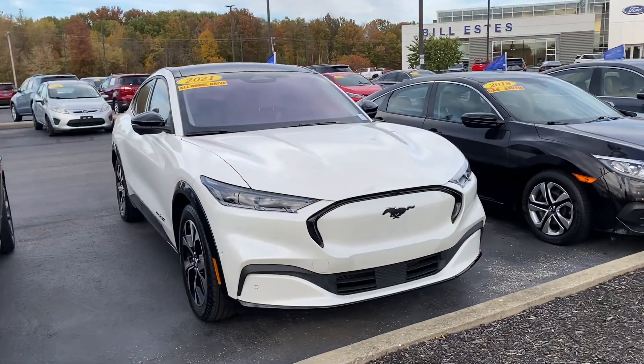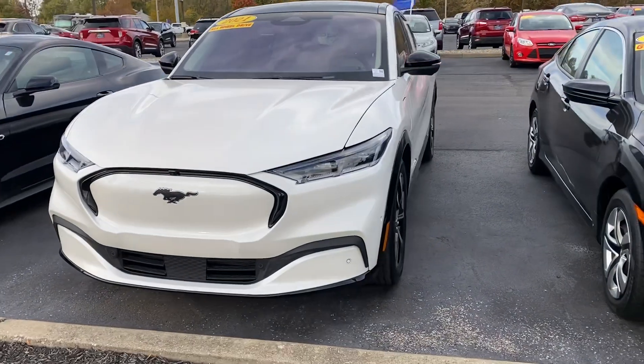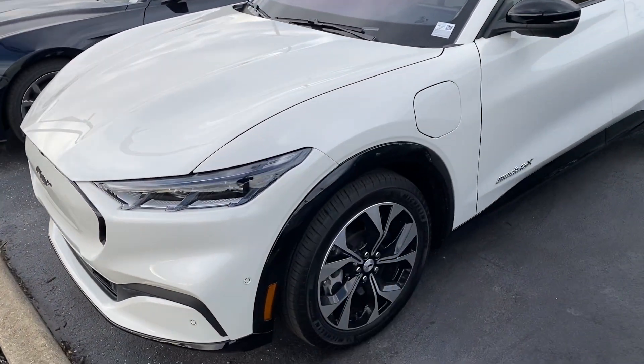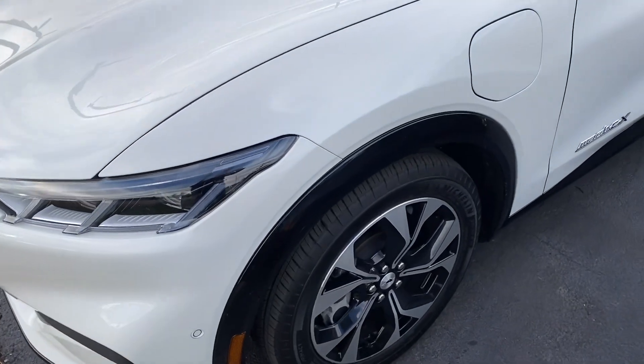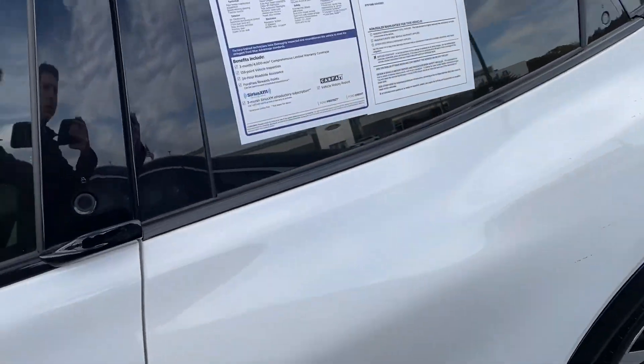Good afternoon, this is Scott with Bill Estes Ford. Here's our 2021 Ford Mustang Mach-E that we just got in on trade. This vehicle is the premium version and still has plenty of tread left on the tires.